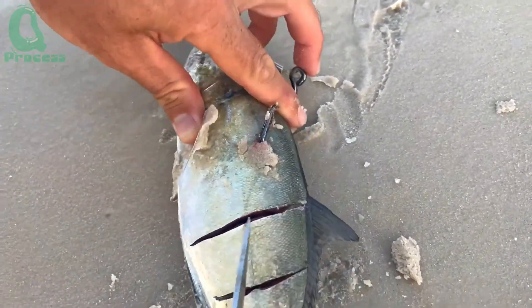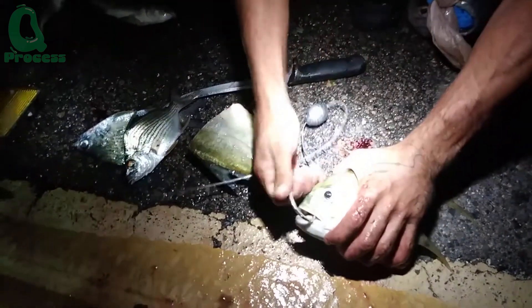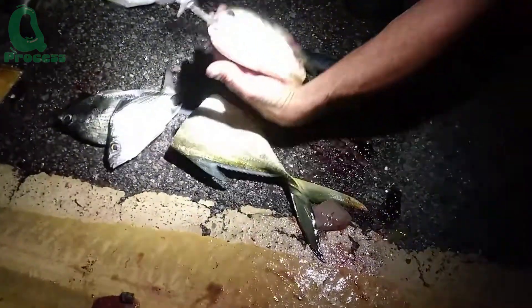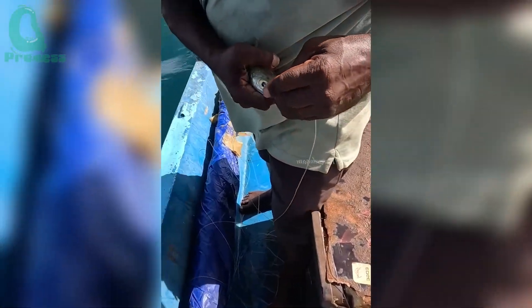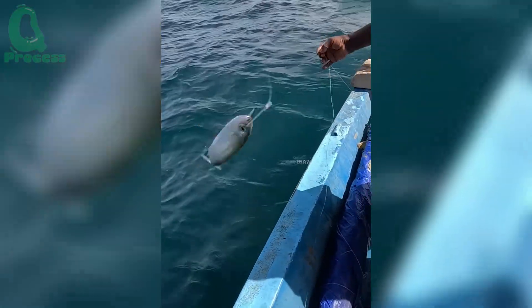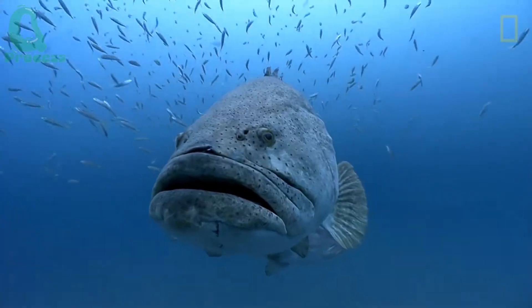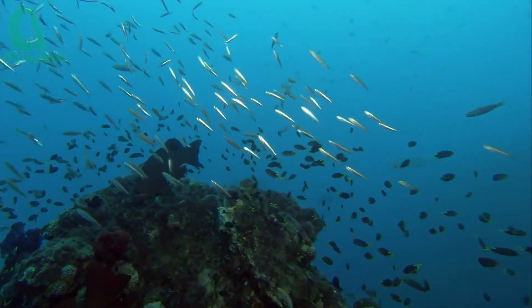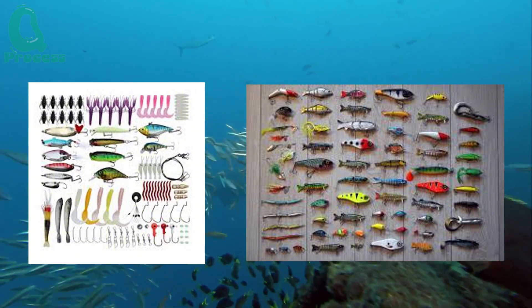Bait is a crucial factor in catching giant grouper. To attract the grouper, a cunning fish that hides at the ocean's bottom, fishermen must choose the bait very carefully. Bait that is too small won't attract attention, while bait that is too large might not be enticing enough. Fishermen can use live bait such as small barracudas, small stingrays, or other small marine fish. The scent and natural movement of the live fish are the key factors that attract the giant grouper.